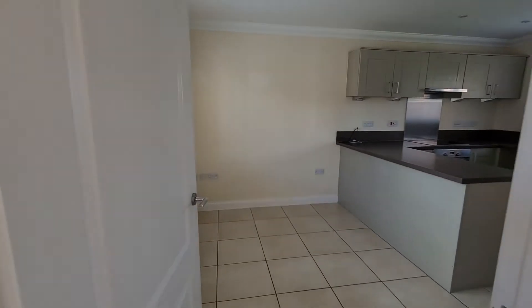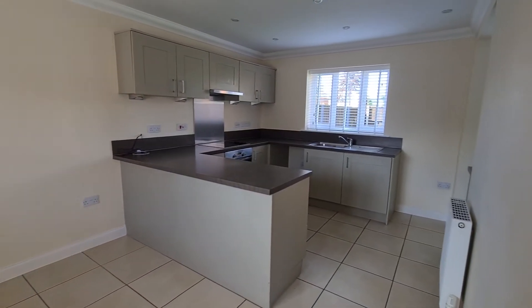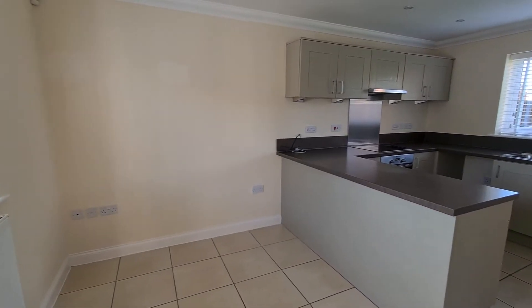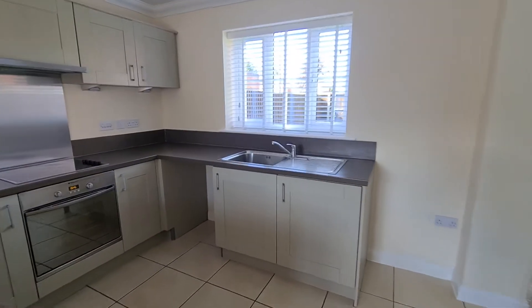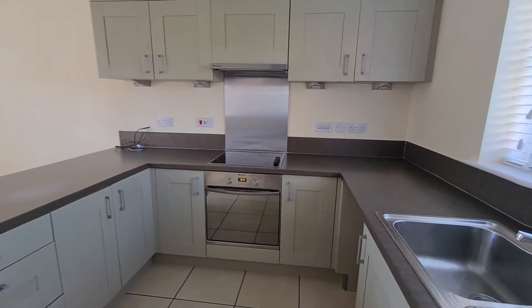As you can see we're just entering the property, going into the first area here which is the kitchen diner. The property has recently been redecorated so it's all in lovely condition and ready to move into. You can see the kitchen with a nice modern style and the stainless steel splashback.